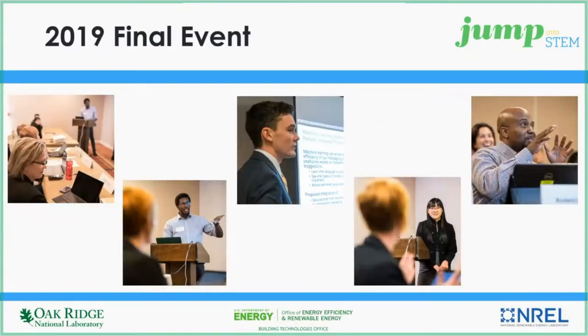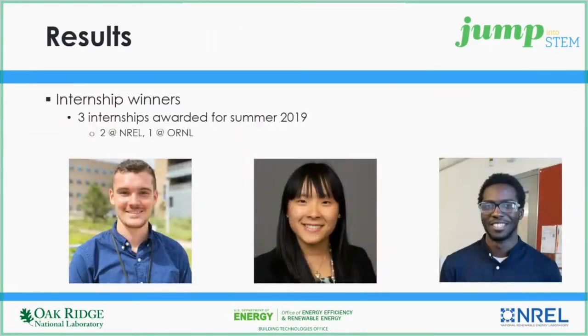The final event from last year's competition was held at NREL. The finalists were able to pitch their ideas in person and network with other students, professors, and industry stakeholders. We had three internship winners: two interns worked at NREL for the summer and one intern worked at ORNL.